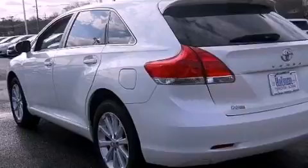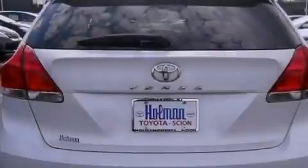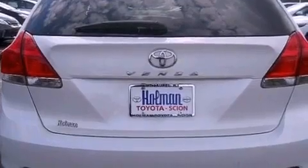Additional features include a rear spoiler, a passenger side vanity mirror, an anti-lock braking system, a multi-function display, and this vehicle has less than 33,000 miles.